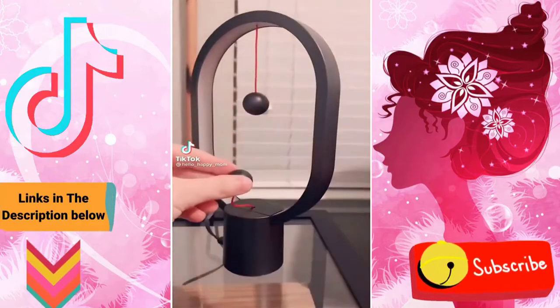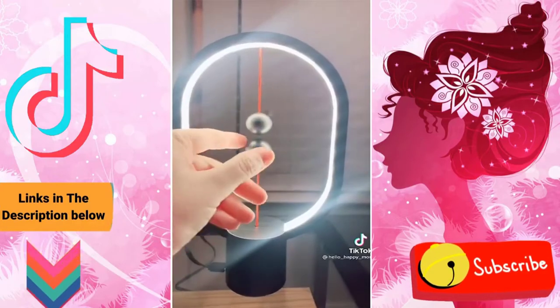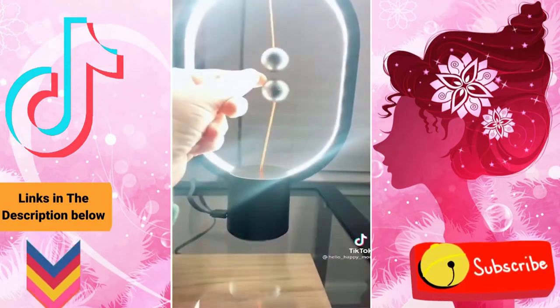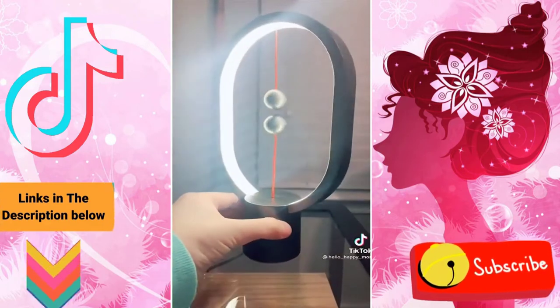This little light is so cool. To turn it off, simply just pull the little magnetic ball down, and then to turn it on just lift it back up. Seriously the coolest gift.